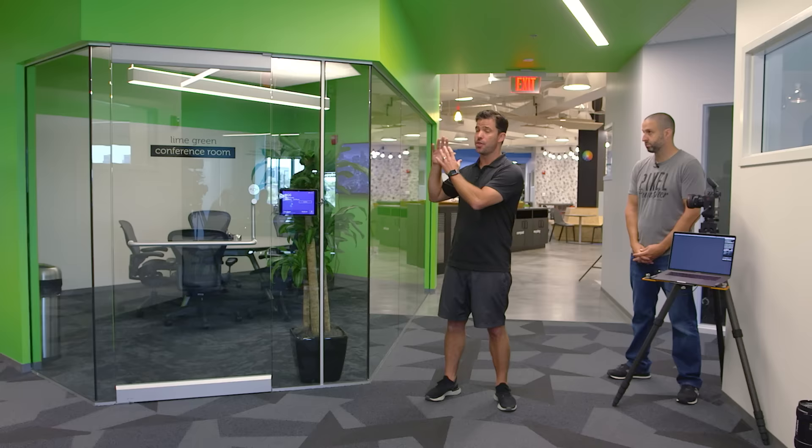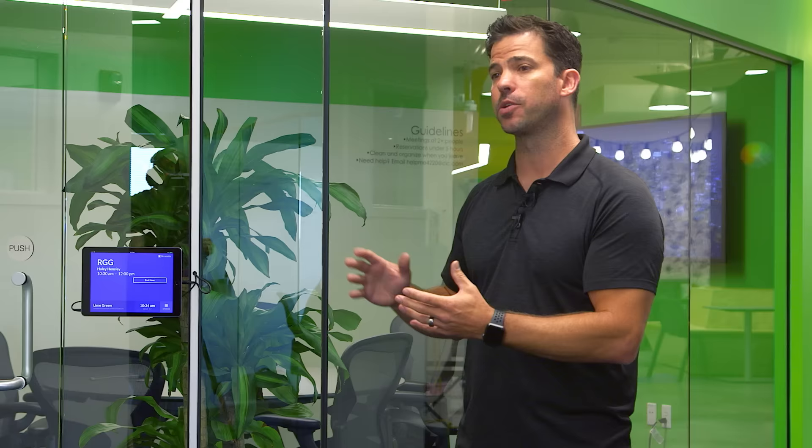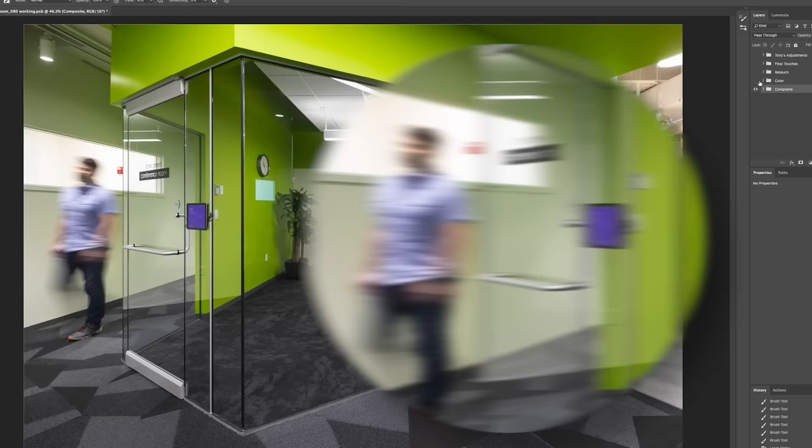I felt comfortable that this space would present enough challenges and enough commonality in the types of spaces that people would find when they got out there and started photographing spaces. The problem is that those bold colors are contaminating those white walls, which means we're going to have to do some post work to get rid of that color cast.